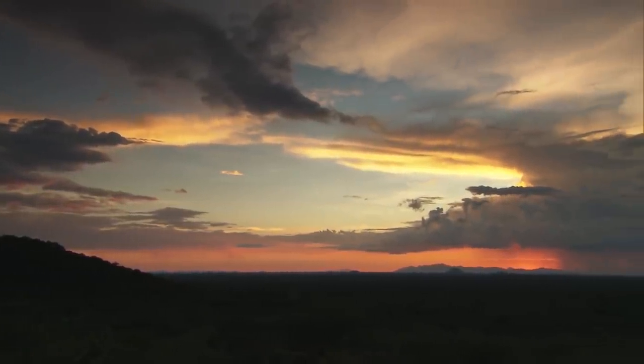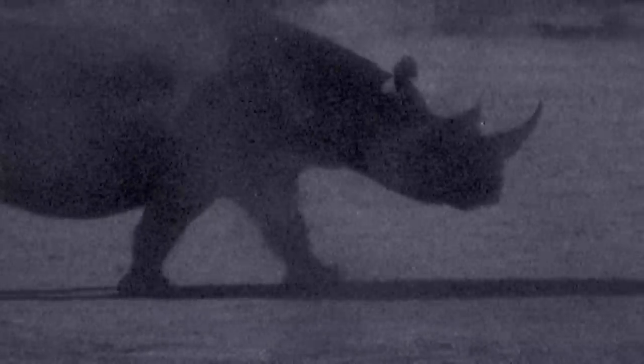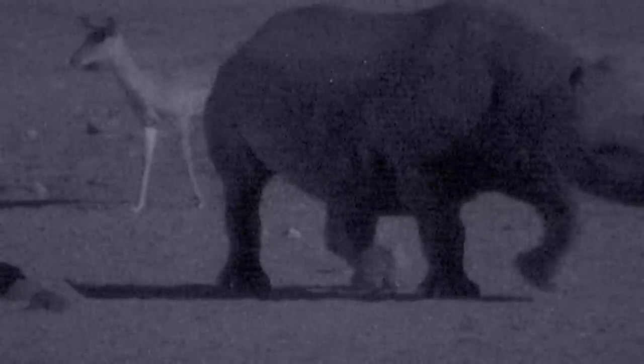The next time we caught up with the park's rhinos was a few nights later, when one appeared late at night down at a water hole in the centre of the park. It's impossible not to be moved by these prehistoric-looking creatures — not only because of their size, but because of their history. Over the years, thousands of rhinos have been slaughtered, and it's only because of projects like this that they're still in existence today.